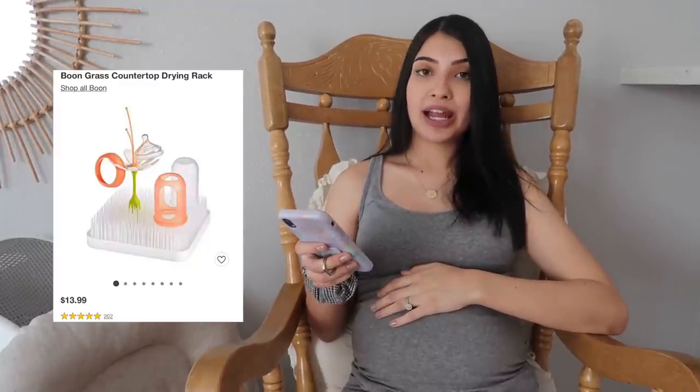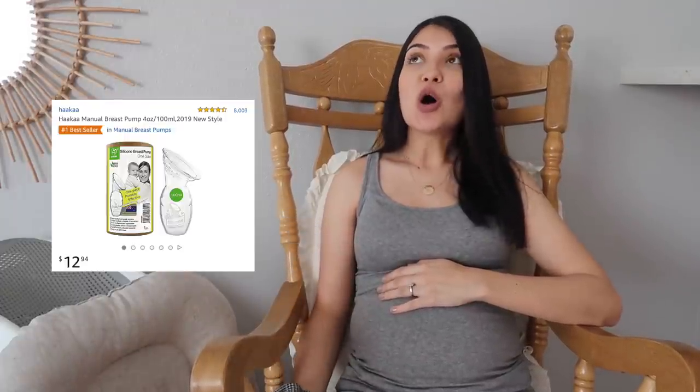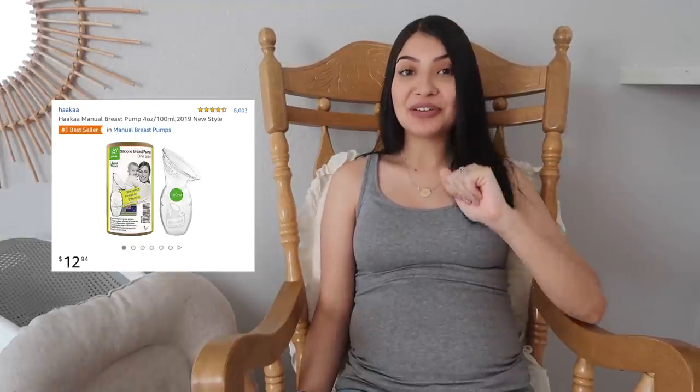I also have a bottle brush on my registry — a must-have for cleaning bottles. The next thing is a baby bottle drying rack by the brand Boon. I actually have one of these in my kitchen right now and I love it. It's amazing for bottles, pacifiers, anything you wash — it keeps them separate from your regular dish drying rack. The next thing is a manual breast pump by the brand Haakaa. So many people rave about it and I've never used one. When you're breastfeeding on one side, the other side will likely be leaking, so you can use the Haakaa to catch that liquid gold.